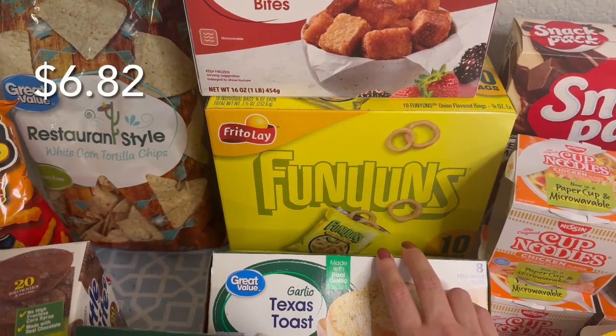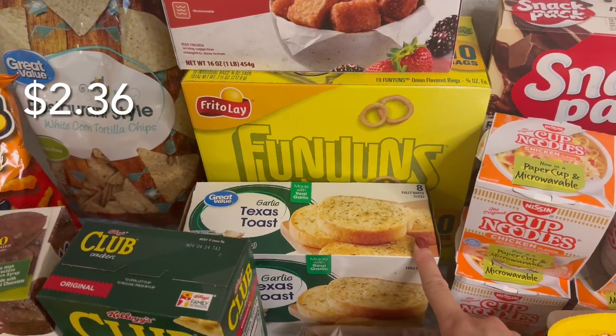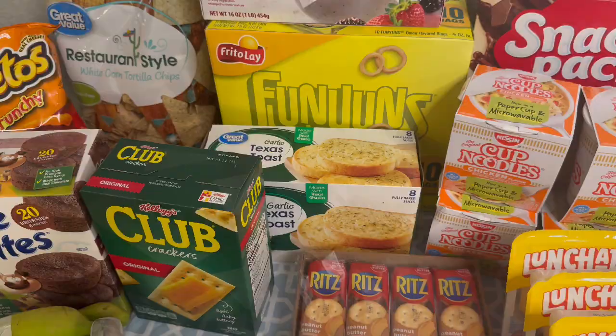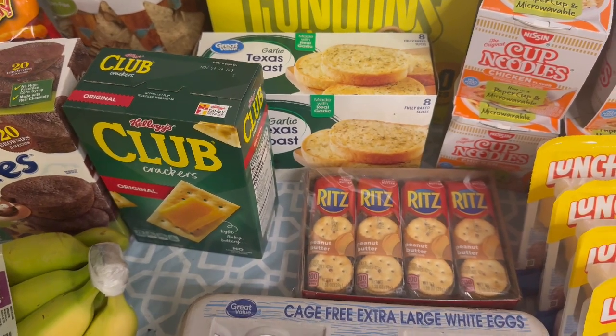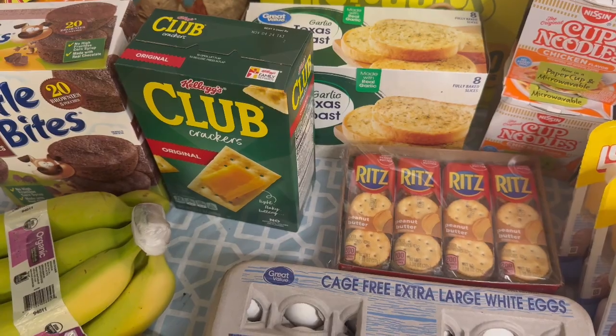My daughter loves Funyuns so I grabbed her a 10-pack box of those. My other daughter loves Texas toast with her mac and cheese and pastas. I wish my kids liked these Ritz peanut butter crackers, but those are just for me — I usually keep them in my purse so I have something to snack on when I'm picking up my daughter or she's playing with friends after school.